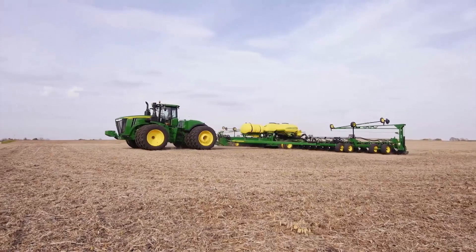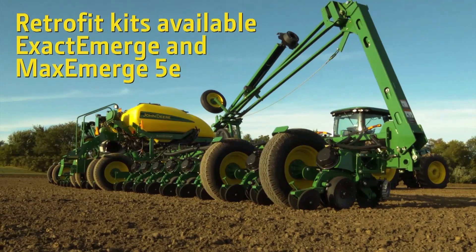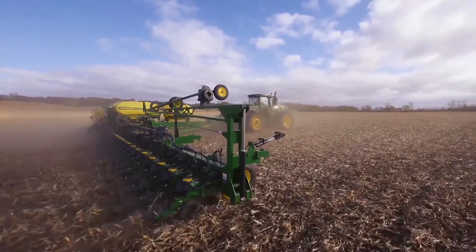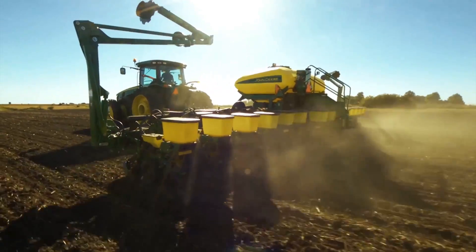Whether you're considering Maxi-Merge 5E or Exact Emerge, we have retrofit kits for both. So regardless of your decision, you can enjoy new, or like new, all the same. And that, my friends, is the whole truth.